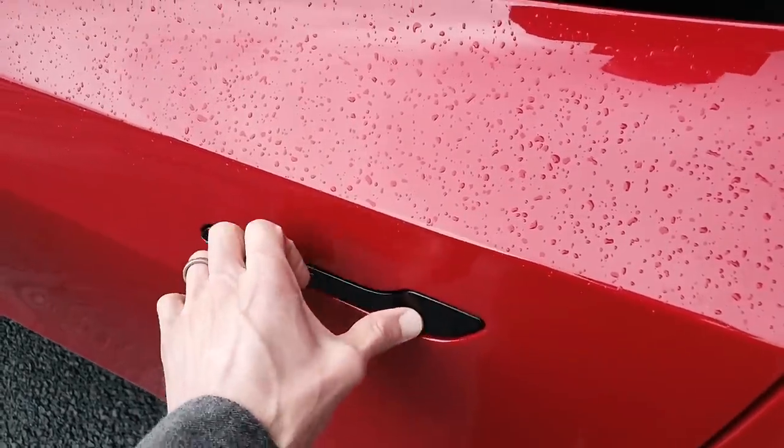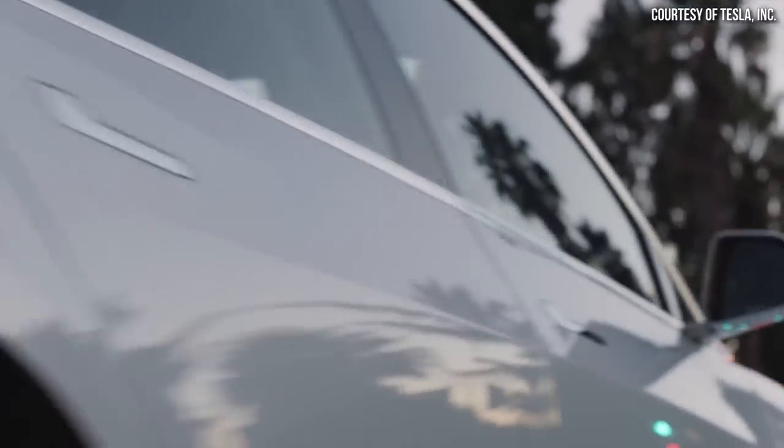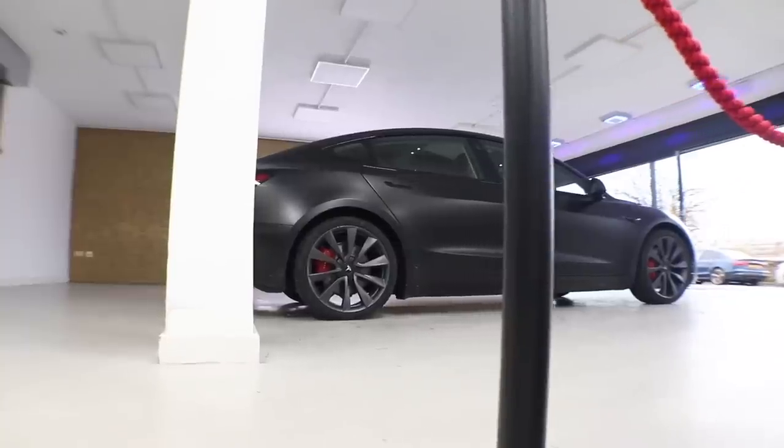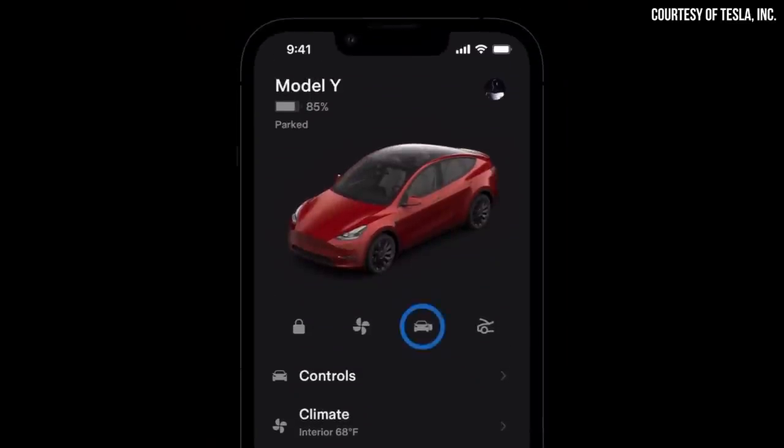Another topic to address when it comes to Teslas and winter driving is freezing door handles and freezing windows. Tesla owners have experienced this in the past and will experience it in the future because the handles on all Tesla vehicles are recessed into the body of the vehicle. While this gives the vehicle a nice clean look, when water gets on the vehicle and freezes, it can make it very difficult to open the doors. Thankfully, Tesla has some great solutions for this problem, and it's much less of an issue than it was before.